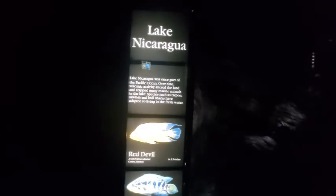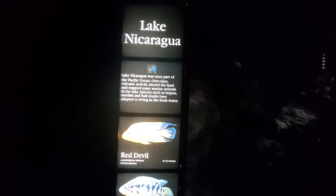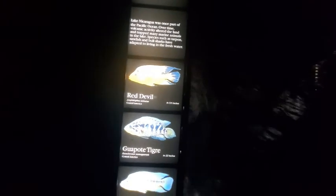Lake Nicaragua. Lake Nicaragua was once part of the Pacific Ocean. Over time, volcanic activity altered the land and trapped many marine animals in the lake. Species such as tarpon, sawfish, and bull sharks have adapted to living in fresh water. Red devil 9.5 inches, Guapote tiger 22 inches, Guapote 29 inches, flier cichlid 4.3 inches, and yellow jacket cichlid 11 inches.